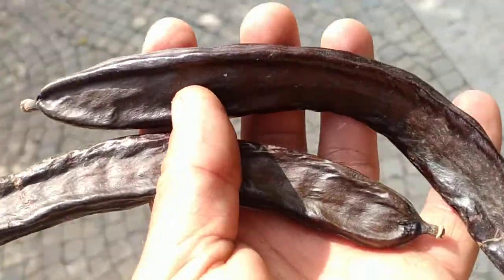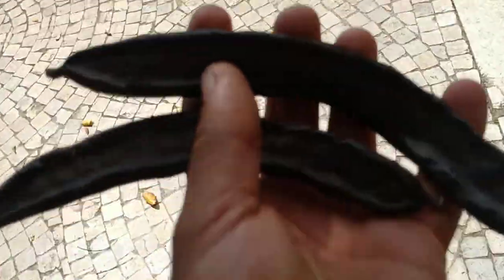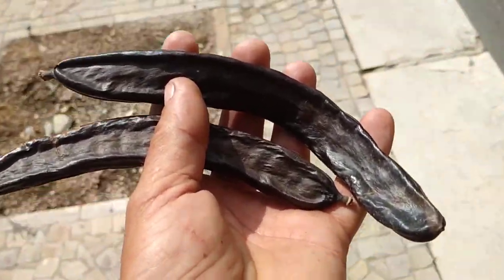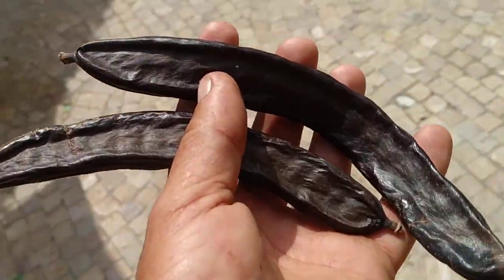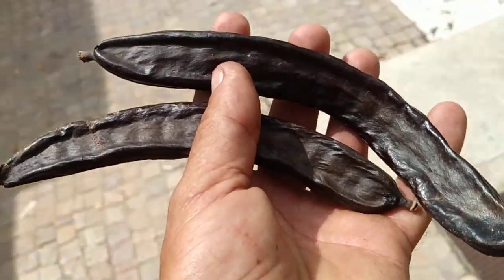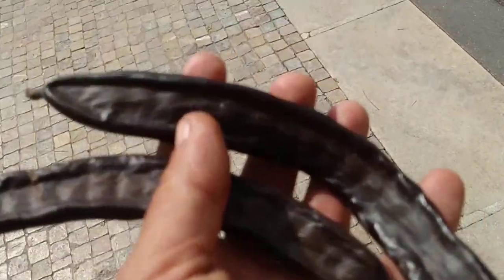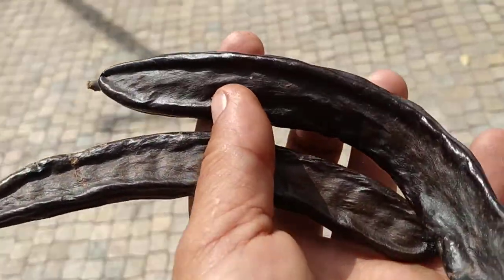Carob trees are not only nice ornamentals — they have a ton of different uses and they have been part of the evolution of mankind from the very beginning. Carob trees, Ceratonia siliqua, originate from the near and middle east, and people have been eating them since ancient times.